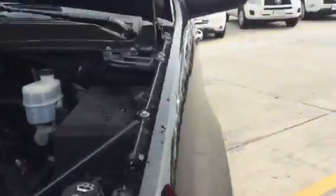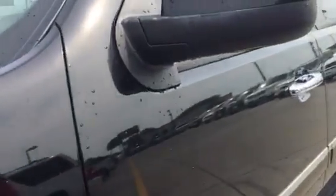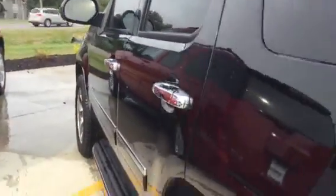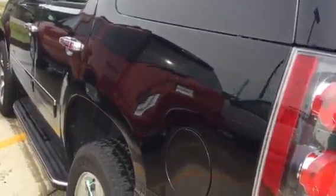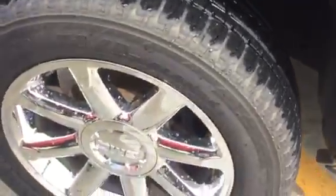The front bumper is free of rock chips. Here's a shot of the hood for you. Here are the body side panels — as you can see, no dents or dings. The vehicle has gone through a 27-point inspection in our shop.